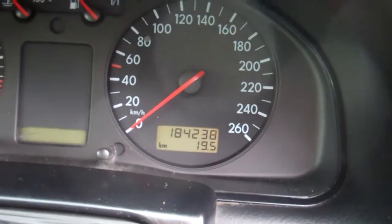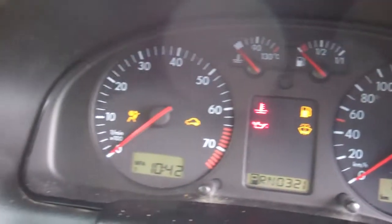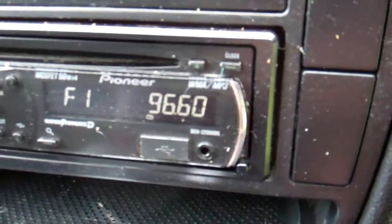It's currently travelled 184,000 kilometres. ABS, good safety feature that. Over here, climate air conditioning, but it's not cold, the aircon — please be aware of that. We have a Pioneer CD radio player. It says it supports MP3, that's handy.